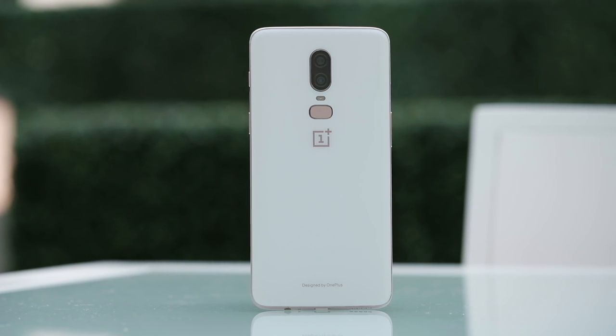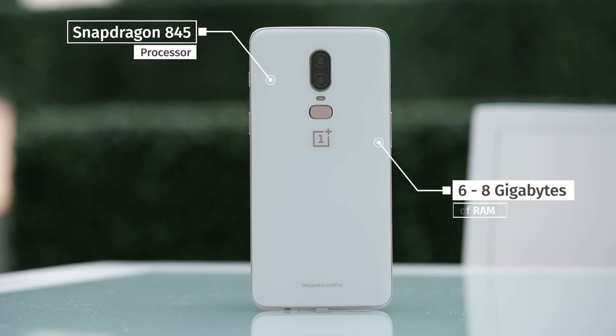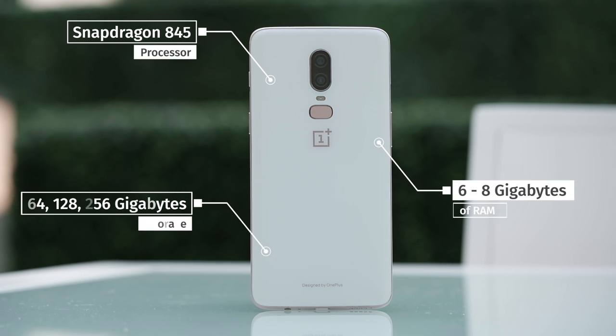The specs of this phone are probably the most respectable of any Android phone ever. We've got Qualcomm's Snapdragon 845 processor, six to eight gigabytes of RAM, and 64, 128, or 256 gigabytes of storage. OnePlus has always packed their phones with the best specs on the market, and they've definitely delivered here. The main concern is the battery — it's 3300mAh, the same as the OnePlus 5T. OnePlus says the Snapdragon 845 should save about 10% battery life, but the extra screen real estate has me worried it might drain a little faster than that.